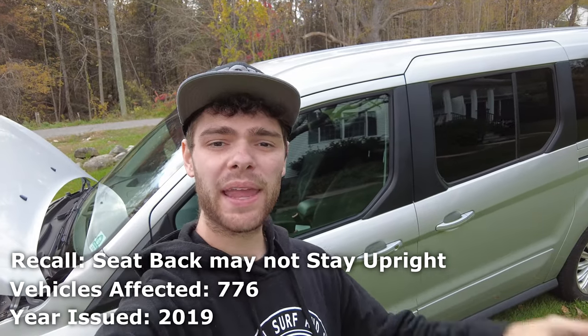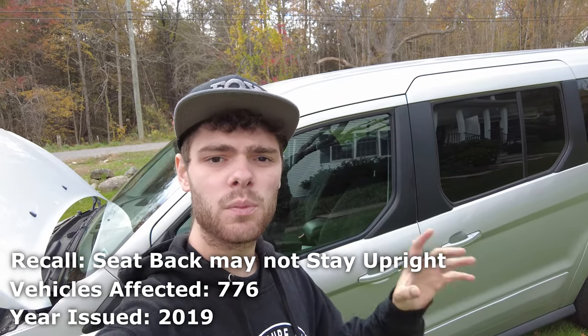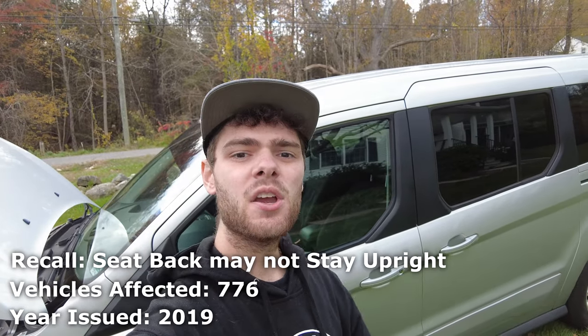In 2019, about 800 of these vans were recalled for having faulty seatbacks that would move in the event of a crash. Without the seatback performing how it should, there was an increased risk of injury.